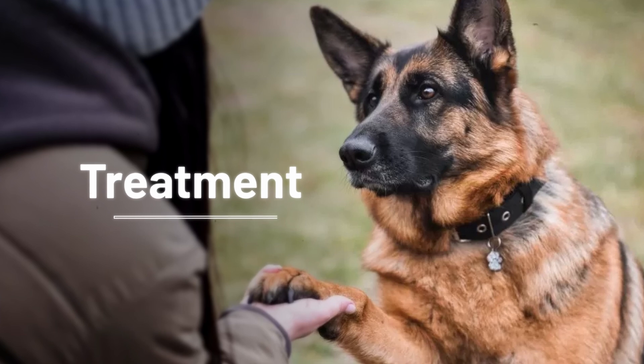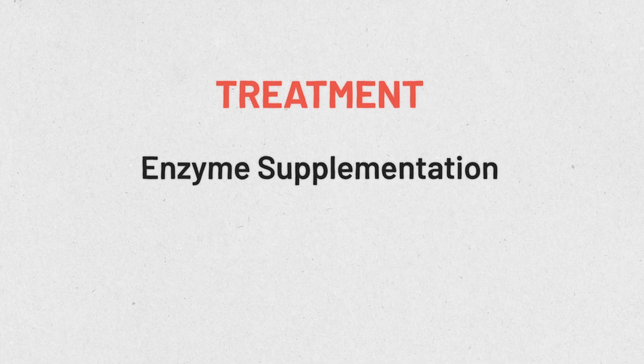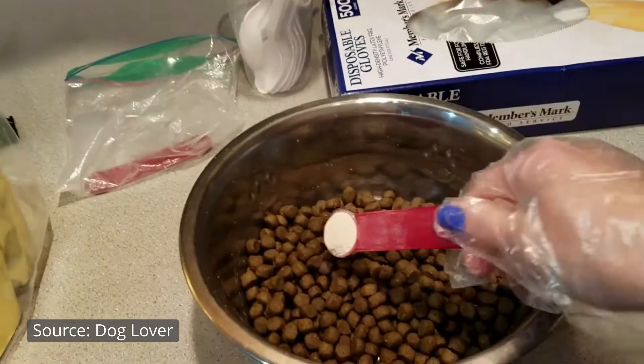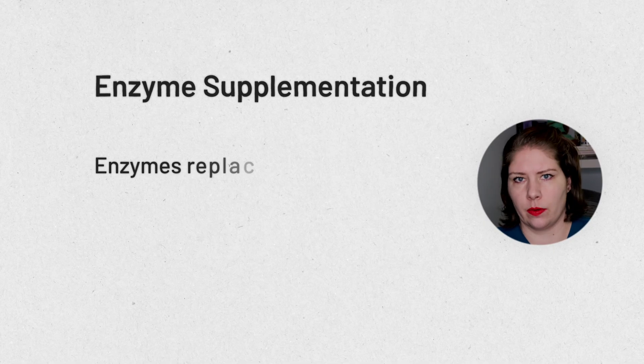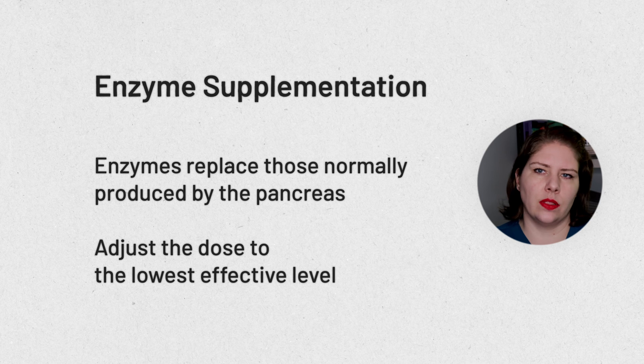Once we've run the TLI and have a diagnosis, treatment begins — and it will be lifelong. This is not something that can be cured, however treatment generally goes pretty well. The cornerstone of treatment is adding enzymes that the pancreas would usually make and secrete directly into your pet's meals. These enzymes do the job of helping your animal break down their food since the pancreas isn't able to. It's important to remember that powder is the most effective form of pancreatic enzyme supplement — capsules and tablets are less recommended. Once symptoms resolve, we decrease the dose until we find the lowest effective dose for your individual pet.